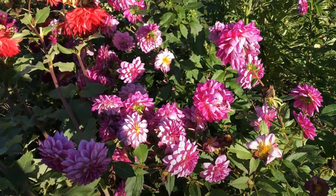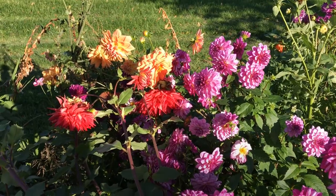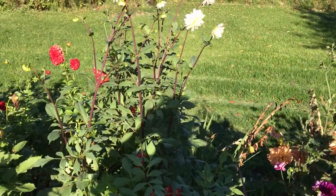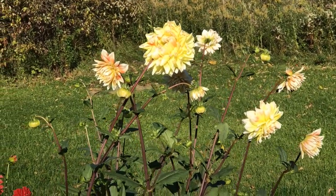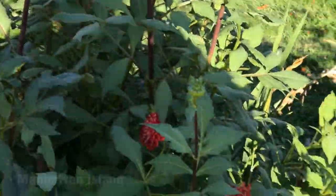So remember this absolutely beautiful garden and these glorious flowers, because this is what you get.